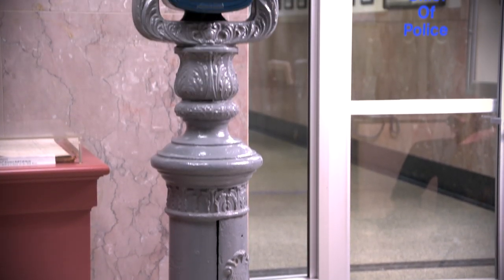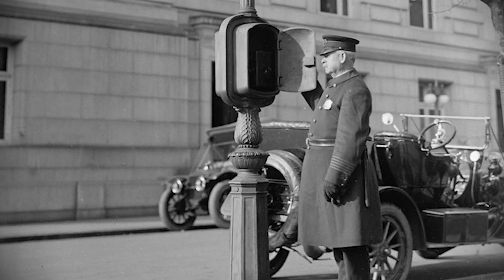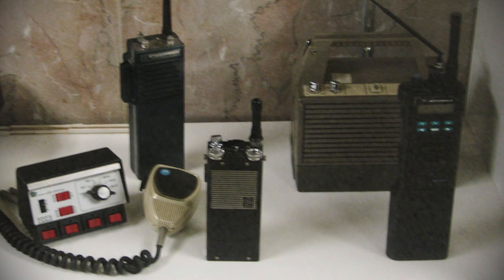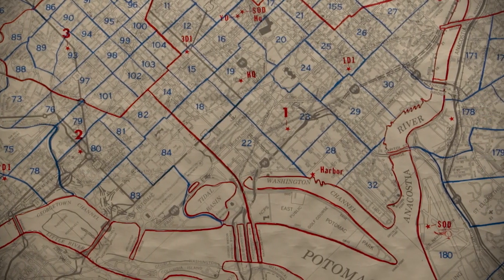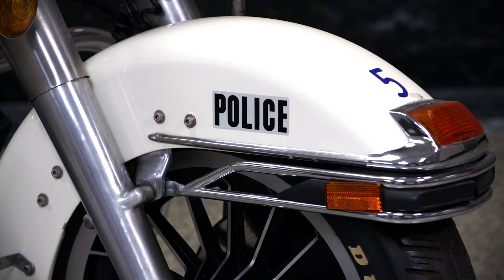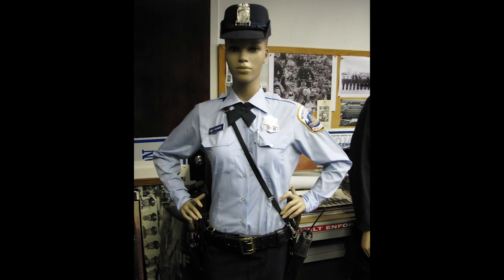The police department has a number of other items apart from just badges and blotters. We have one of the earliest versions of a police call box used to communicate with the precinct houses by footmen, and an array of radios charting from the beginning all the way up to the most modern type of communication. We also have a number of large beat maps showing the city in a grid and dividing each precinct into smaller beats, where each officer was assigned to patrol. We have a police motorcycle with sidecar from 1982, and a collection of historic uniforms from the 1880s to the present day.